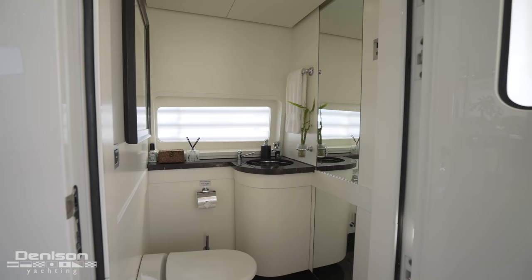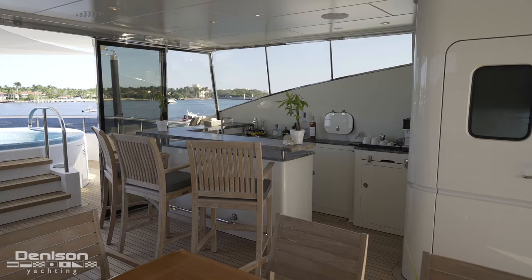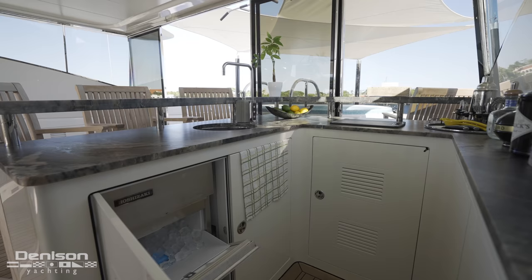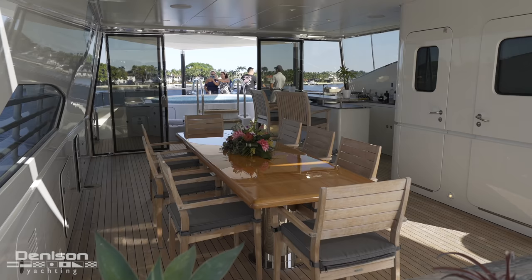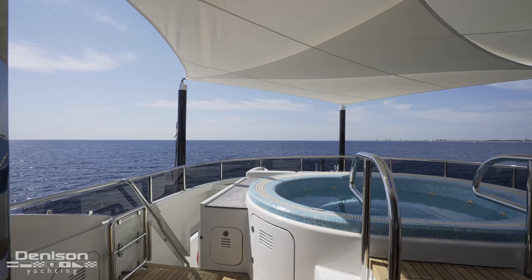There's a day head up here as well. Ample storage inside this locker, and then a full bar setup with ice maker. If you were to divide the sun deck into three areas, you've got underneath the hard top, aft into the deck, and then you've also got your jacuzzi deck all the way forward here.